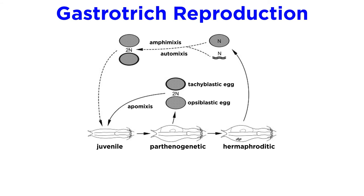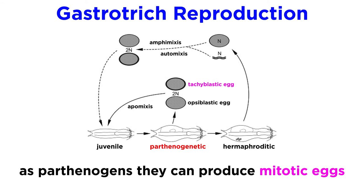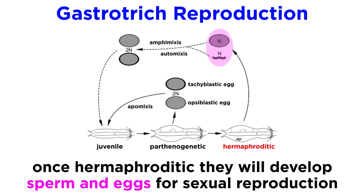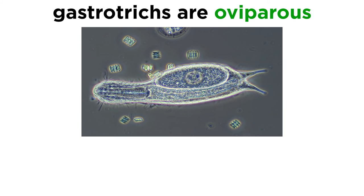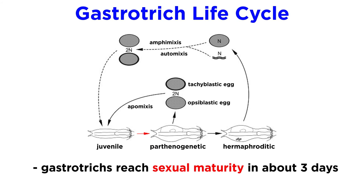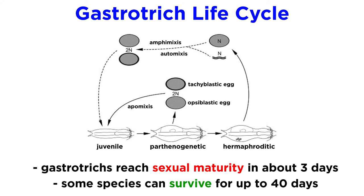Most freshwater species have a sort of biphasic form of reproduction, wherein they are born as parthenogens, meaning they can produce mitotic, not meiotic, eggs in the absence of sexual reproduction. These eggs always hatch as females and are genetic clones of the mother. After a period of time, these same parthenogenetic mothers and daughters will become simultaneous hermaphrodites and develop sperm and meiotic eggs. No one has ever witnessed copulation and sperm exchange between two such gastrotricha. Most gastrotricha are oviparous, meaning they lay eggs. Some species can produce two different kinds of eggs: thick-shelled dormant eggs that can survive in harsh environments for years until conditions become more favorable, and thin-shelled eggs that hatch rapidly. Newly hatched gastrotricha develop extremely rapidly and often reach sexual maturity within three days. Some species survive for up to 40 days, while many die much younger.